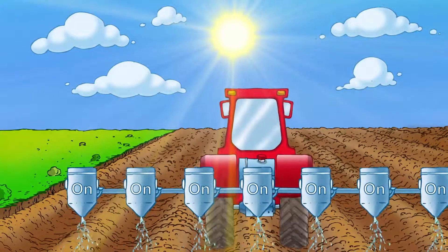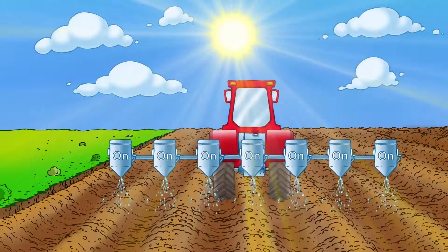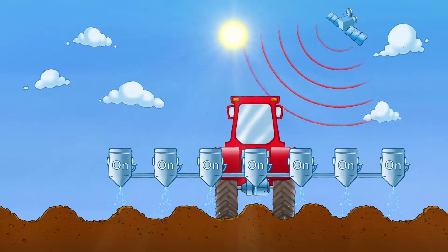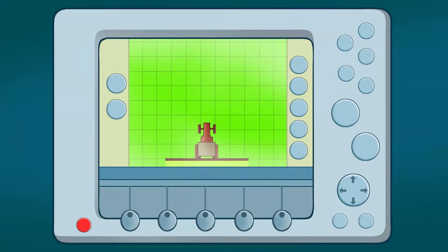Space technology helps reduce the amount of fertilisers and pesticides used on European farms. How? With better satellite positioning accuracy and reliability, farmers can now use a process called variable rate application.